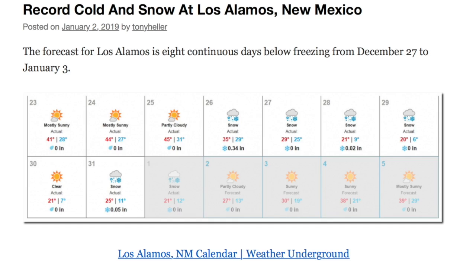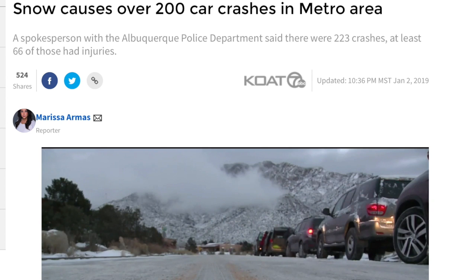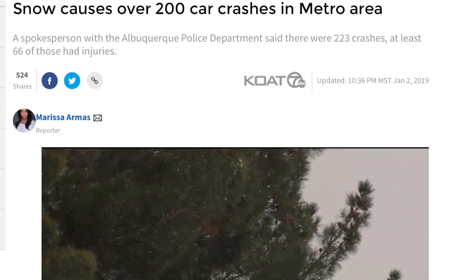I'm staying close to home for the top weather story today. While the record cold and snow marks were confined to Los Alamos, the Albuquerque roadways yesterday were outlandish — hundreds of crashes.